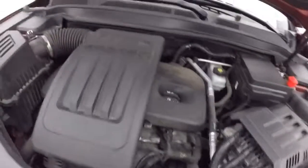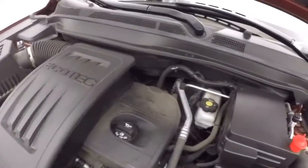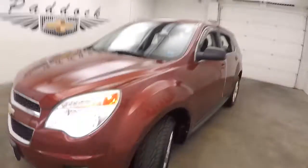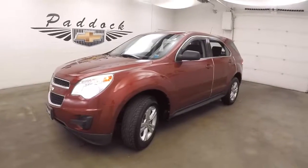And your 2.4 liter EcoTech — nice and smooth, good on gas, plenty of power for this SUV. It's a 2010 Chevy Equinox.